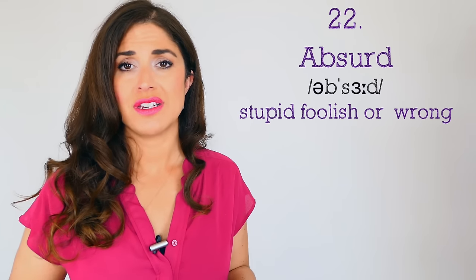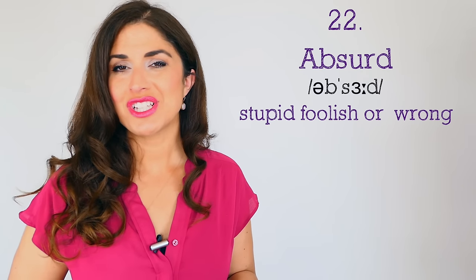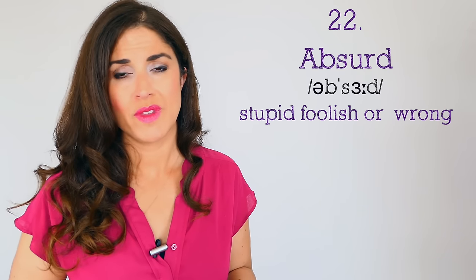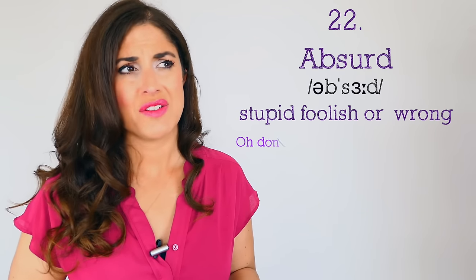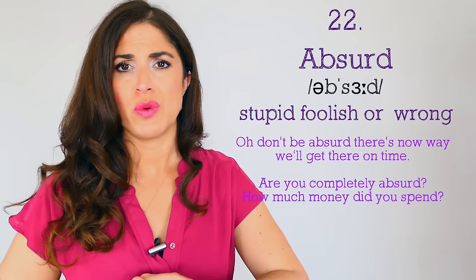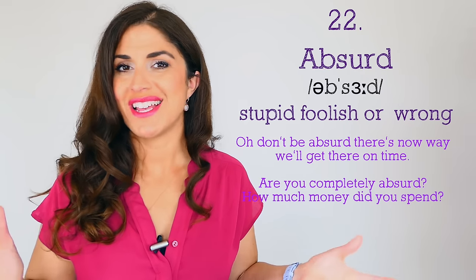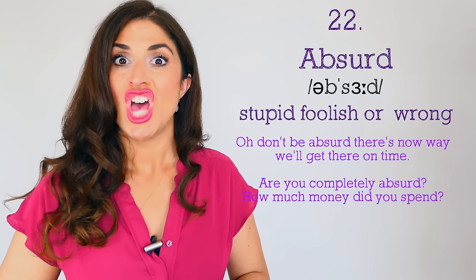Number twenty-two: instead of saying someone is stupid or their idea is foolish, you could use 'absurd' — a much more sophisticated way of calling someone stupid. 'Oh, don't be absurd — there is no way we'll get there in time if we leave now.' 'Are you completely absurd? How much money did you spend?' So absurd means stupid, foolish, not particularly clever.